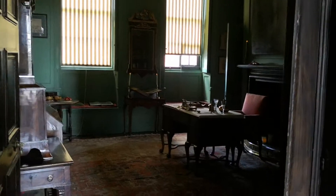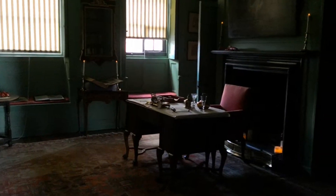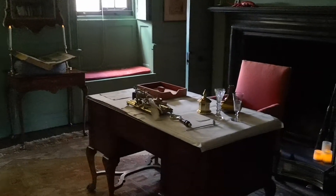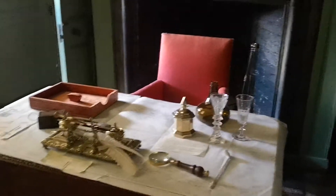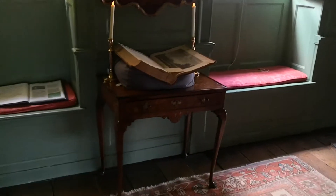We'll have a little look around in some of these rooms. This looks like a working room here with pens and things — more like an office. We go through to the dining room.